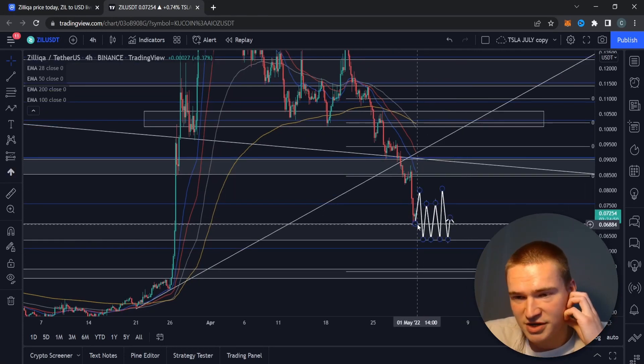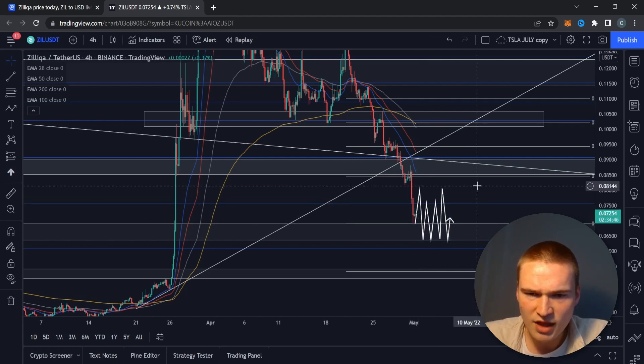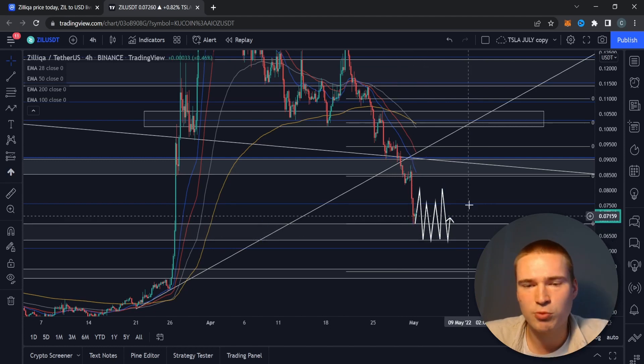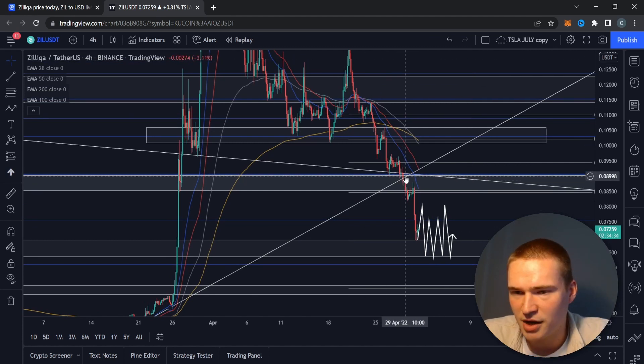What Zilliqa has done is found support here at 6.9 cents. Long story short, I do think this level will hold — the level ranges from 6.9 cents up to 6.4 cents. We've had some pretty tough weeks dropping down to this level.